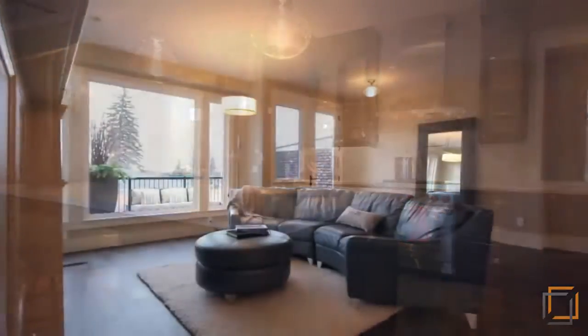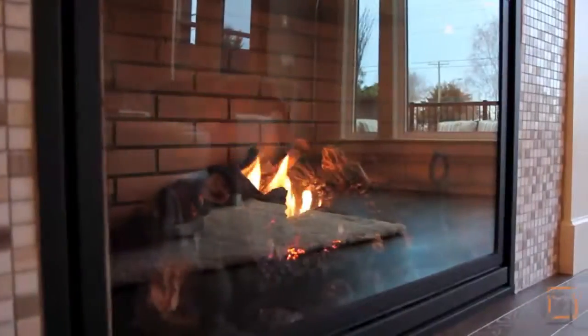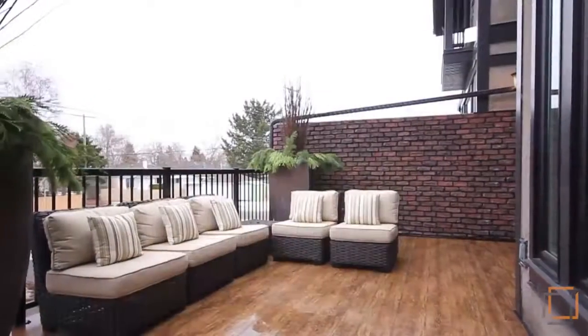Nine foot ceilings and large energy efficient windows in the open living room invite you to spend quality time together, just moments away from the dining area. The outdoor patio is fully furnished with exterior high-performance decking.